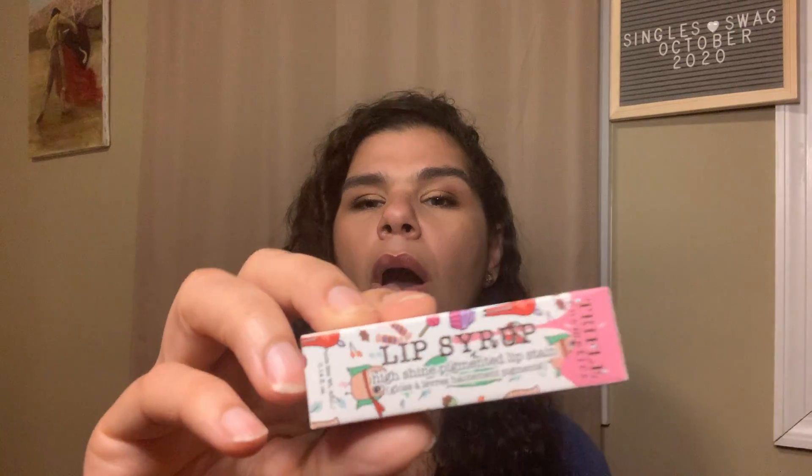Next we have Lip Syrup High Shine Pigmented Lip Stain. I like that idea because I'm down with lip stains right now. An ultra rich, long lasting glossy lip stain made with sweet pearl coated pigments, infused with a scrumptious blend of sugar maple and vanilla bean extracts to hydrate and mend chapped lips. That sounds really yummy. This has a value of $12. And it's a bold red — that is a bold red.